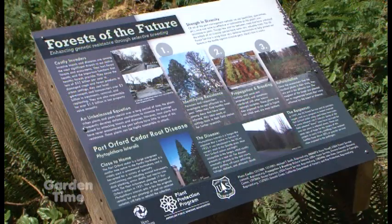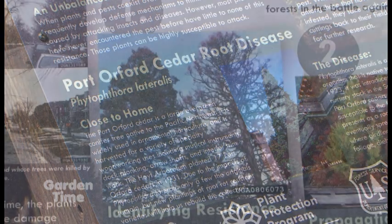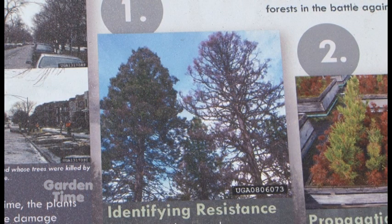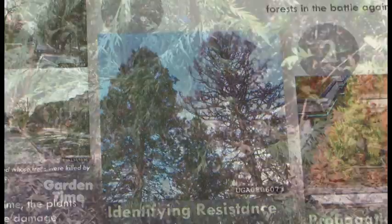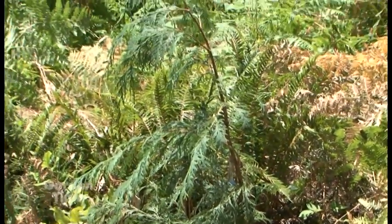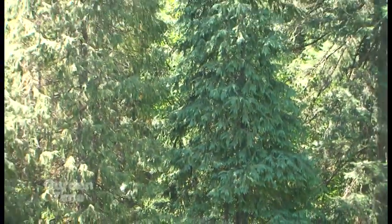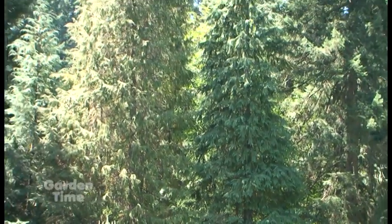We're partnering with the U.S. Forest Service through the American Public Gardens Association. One of the things that public gardens can do really well is share information about the trees through great interpretive signage, and we can also grow some of these resistant trees. We're screening to see if the trees will survive in this location, because we used to have a really nice stand of Port Orford Cedars here at Hoyt Arboretum, and over the last 20 years they're basically almost all gone — we're down to our last three of the original planting.